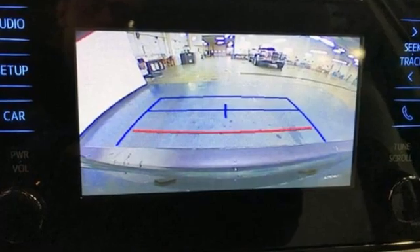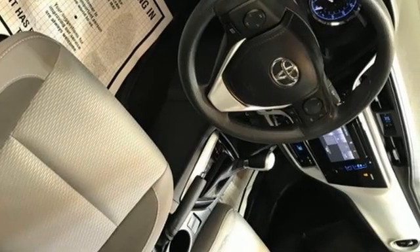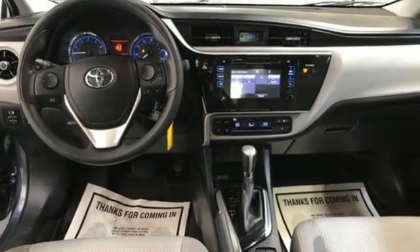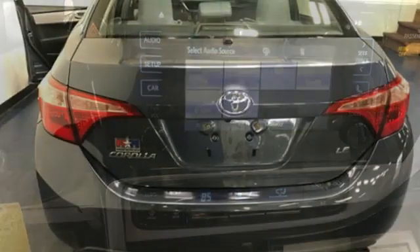Bluetooth wireless audio streaming, manual tilting steering column, USB port, manual telescoping steering column, inline 4-cylinder engine, gas pressurized shocks, and continuously variable automatic transmission. The Car Connection notes,